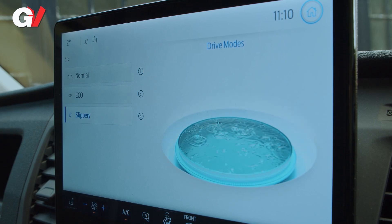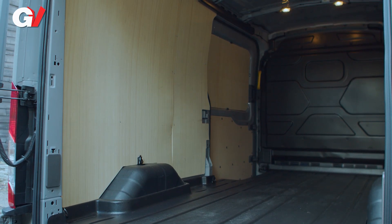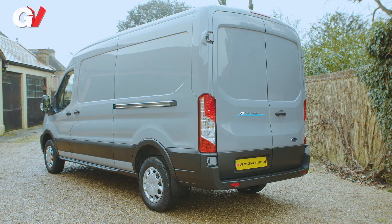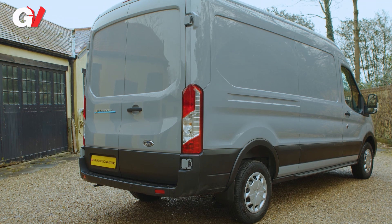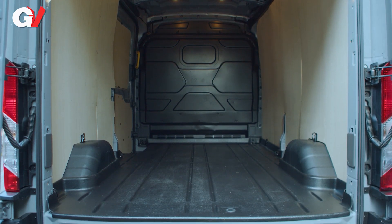Where a lot of large EV vans fall down is on payload — that's not such a problem here. Depending on variant, the E-Transit can take up to 1,758 kilograms. It's available in 25 different versions, including van, double cabin van, and chassis cab body styles, with multiple lengths and roof heights, as well as GVMs from 3.5 to 4.25 tons. Load capacity is unaffected by the EV powertrain installation. That means three wheelbase lengths — L2, L3, and L4 — and two roof heights, H2 and H3. Capacity varies between 10.7 and 15.1 cubic metres.